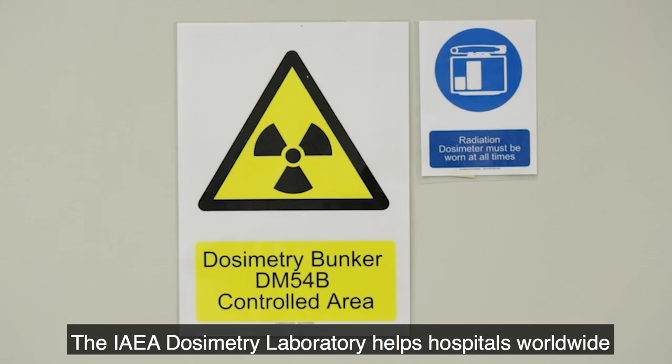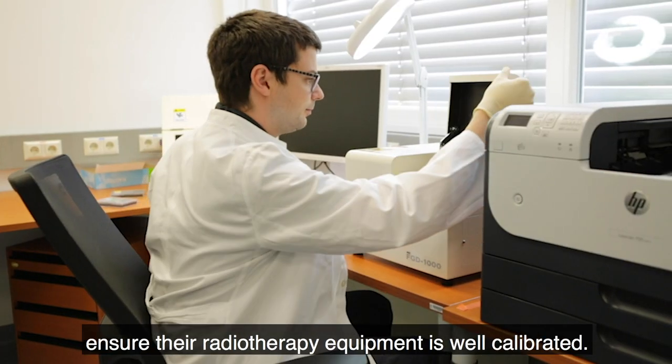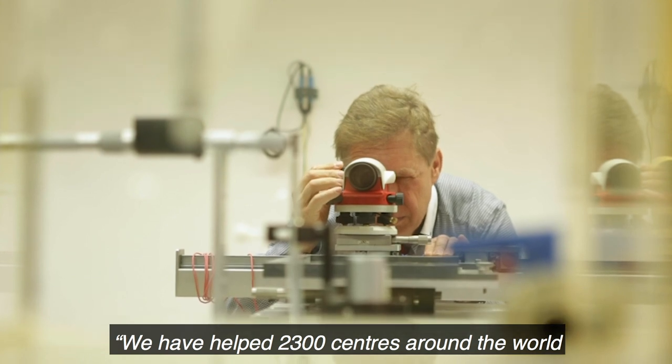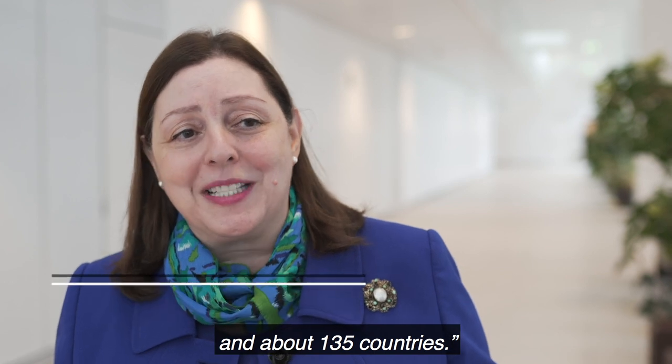The IAEA Dosimetry Laboratory helps hospitals worldwide ensure their radiotherapy equipment is well calibrated. We have helped 2,300 centers around the world in about 135 countries.